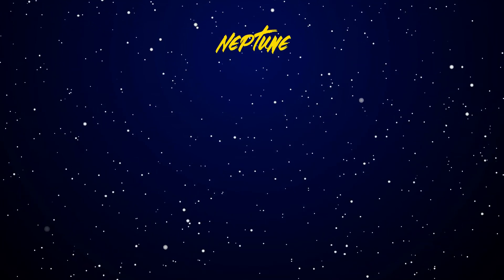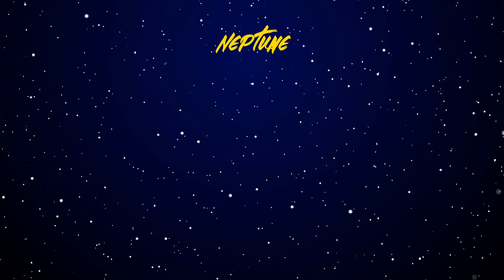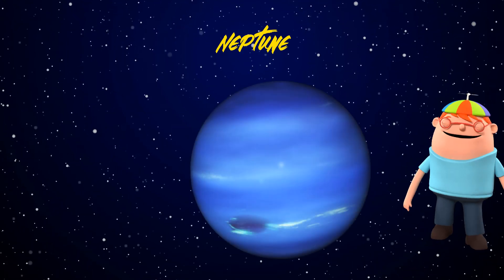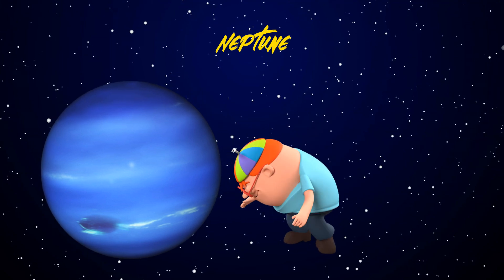Last stop: Neptune, the windiest planet. Wait a minute — where's Neptune? Oh, here it is. Thanks, Peabody.